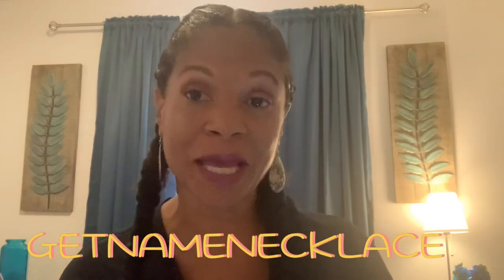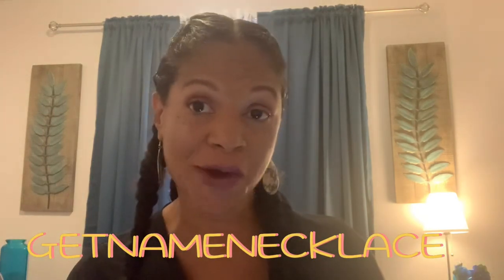Hey, my royalty, welcome to my channel. I'm coming to you guys with a review of a merchant called getnamenecklace.com. You might have seen them on Instagram or Facebook. If this is something you're interested in, hit that subscribe button and let's get into this video.